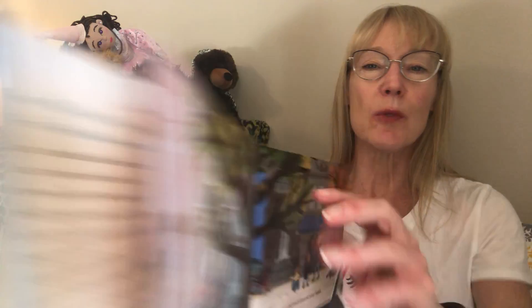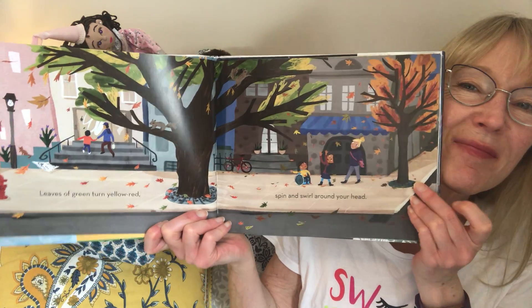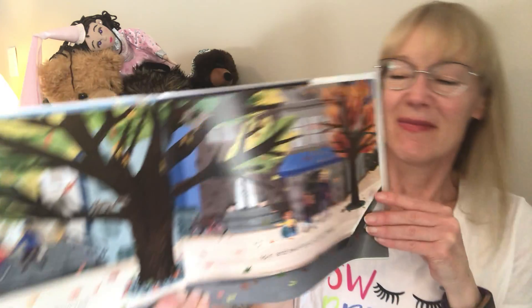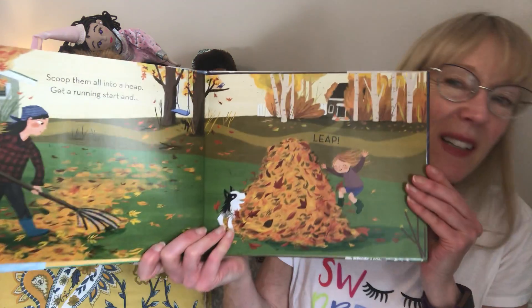Leaves of green turn yellow red, spin and swirl around your head. Scoop them all into a heap, get a running start and leap.